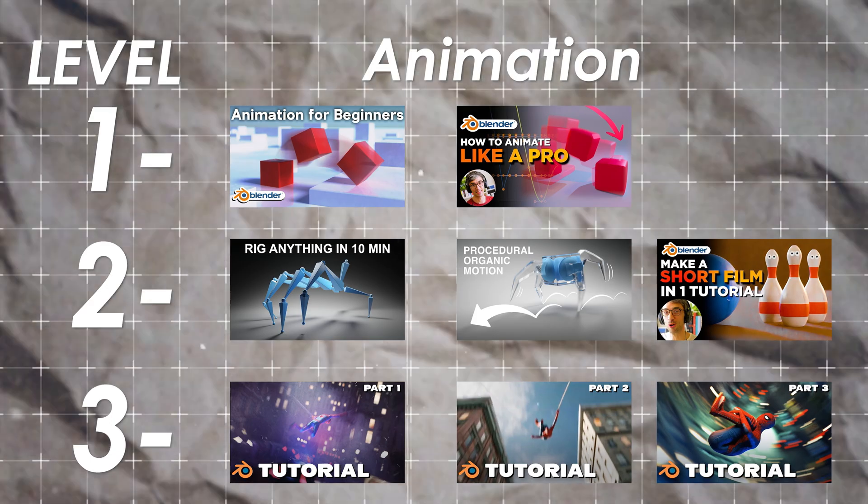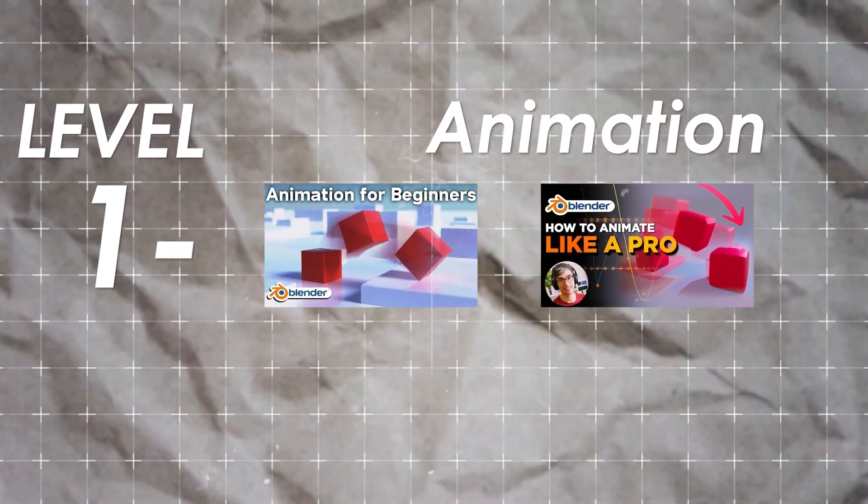Let's go on to animation. There are so many good animation tutorials that I really struggled in narrowing it down, but I found eight that I think are the best. For level one, I have two tutorials. Unlike all the other tutorials up to this point, I would only pick one of these to go through, but I figured I'd tell you about both so you can decide which one speaks to you.